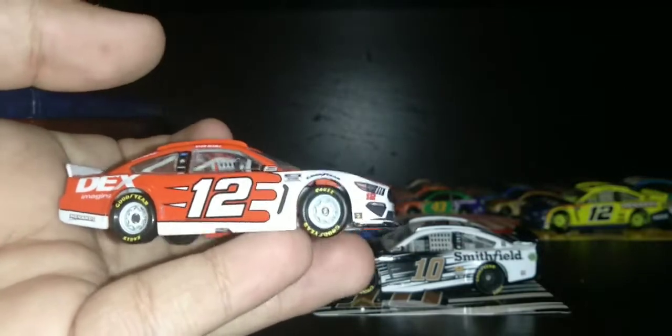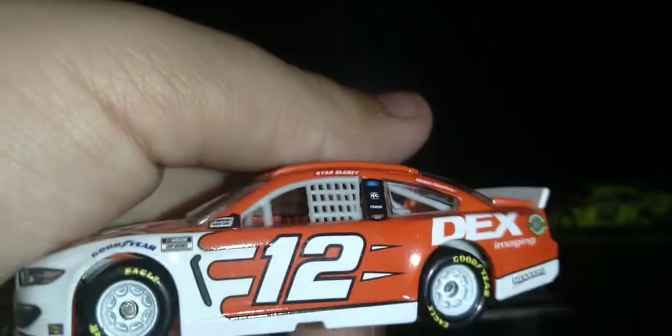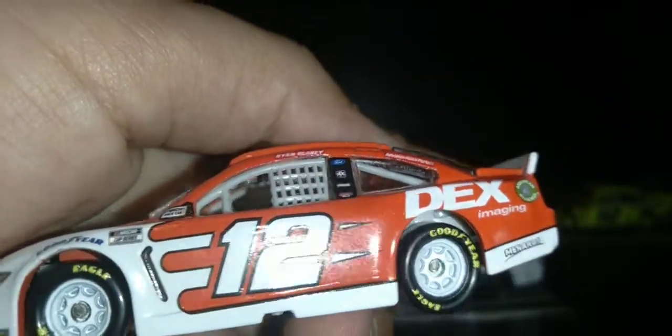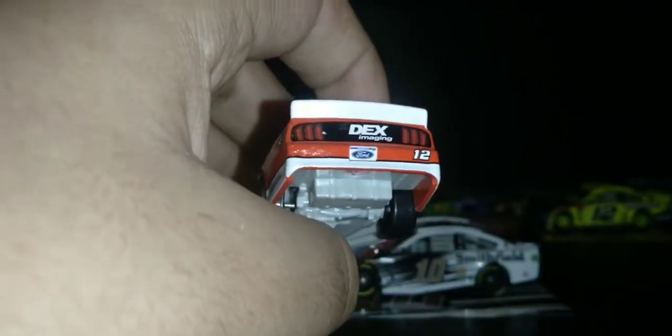This is the 2021 car, not 2020. Ryan Blaney number 12, NASCAR Cup Series, NASCAR race car, Goodyear, Dex. It's the red, white, and black. This is Dex Pennzoil Ford Mustang number 12. Pretty nice — it even says Menards on there. It's got Dex matching on the bumper, Ford, and number 12.